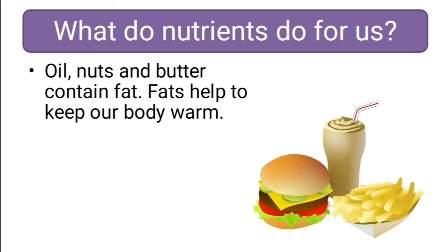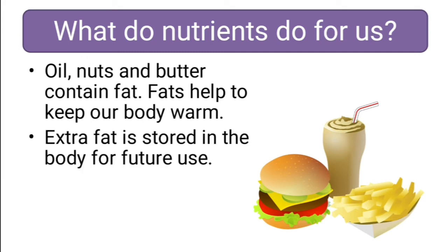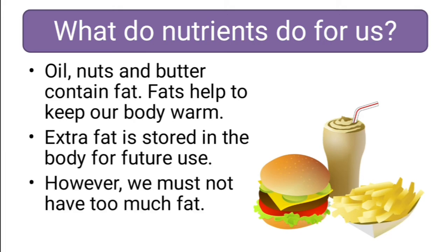Oil, nuts and butter contain fat. Fat helps us to keep our body warm. Extra fat is stored in the body for future use. We should be very cautious while having fats, because too much fat can make you fat. You should always remember that we should not eat too much food, especially food containing fats.